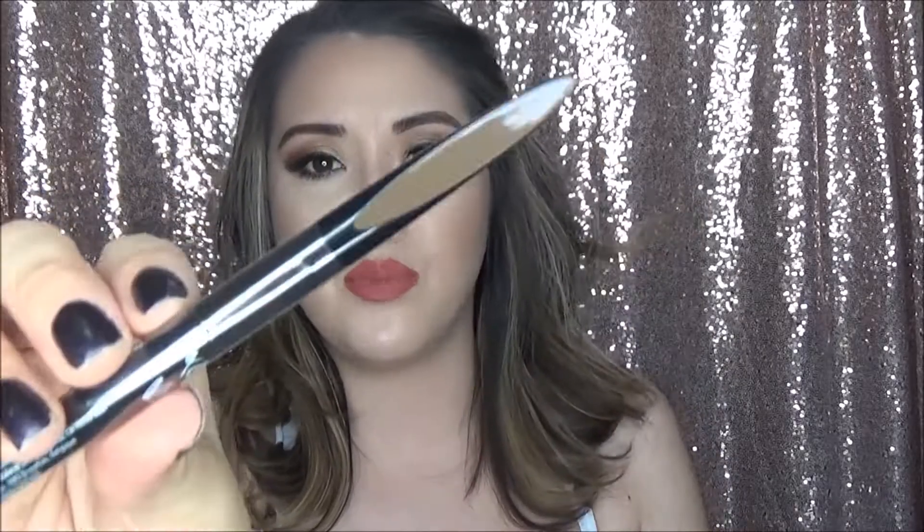I got three eyebrow products. I got two NYX Precision Brow Pencils in Ash Brown and Taupe — I prefer my eyebrows to be a little more ashy than my hair. I go through eyebrow pencils so often, even though I hate doing my eyebrows. I really like the Benefit Precision Brow Pencil but I feel like the color is still not exactly what I want, so I want to venture out and try other brands and colors. I also got the Maybelline Tattoo Studio Waterproof Brow Gel — I actually didn't realize it was a gel when I bought it; I thought it was something else.